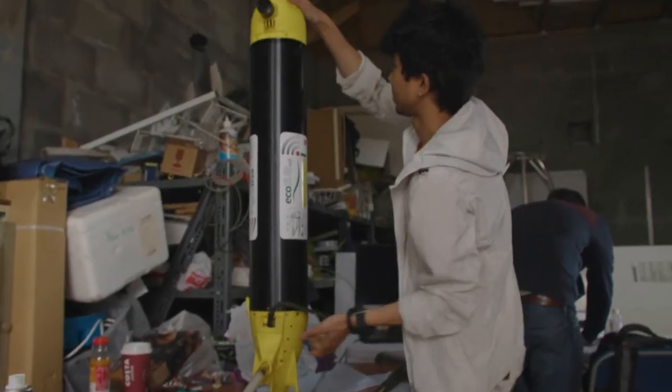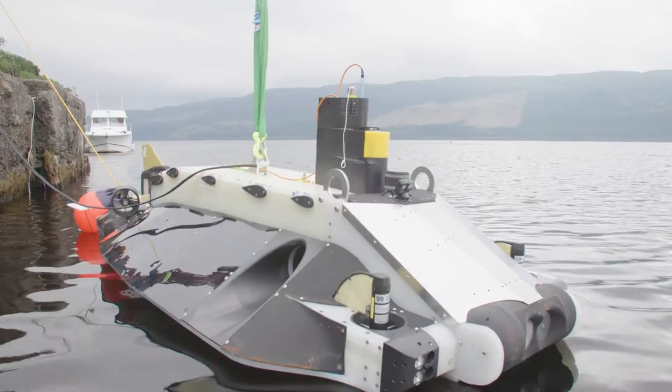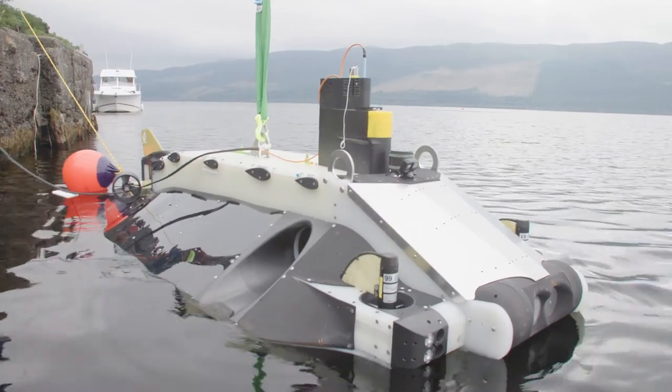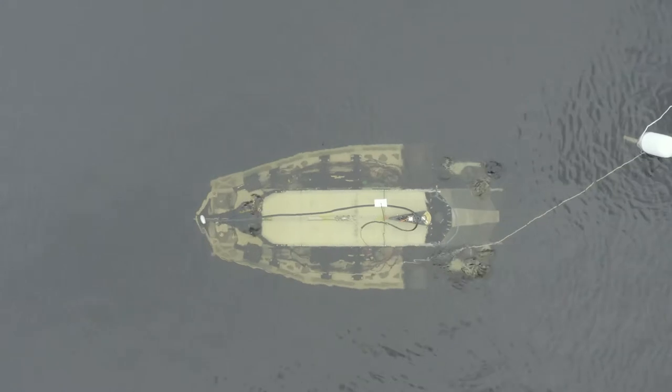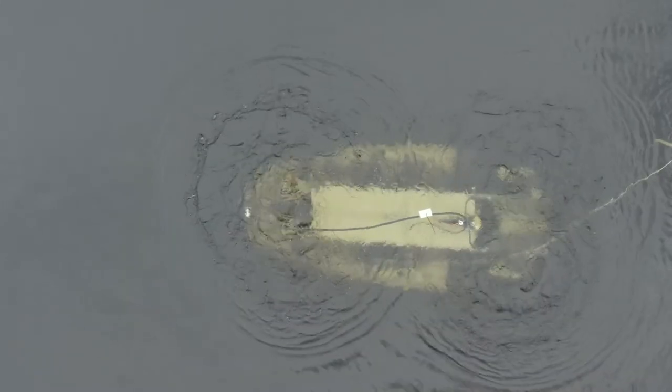Eco-Sub is running missions in the bay, taking data from acoustic sensor nodes. And Autosub Hover 1 is going through its initial in-water testing to tune the controllers and for initial open water missions.